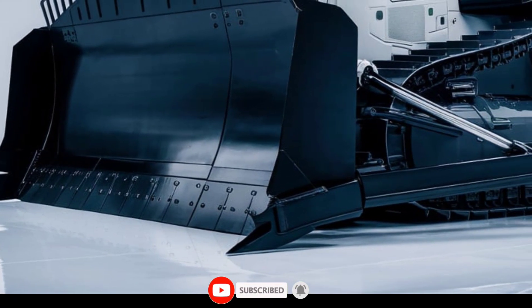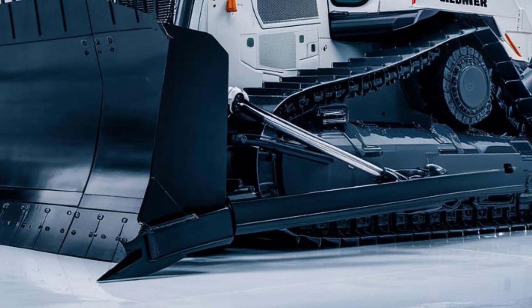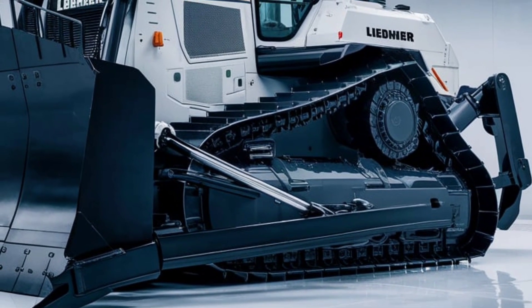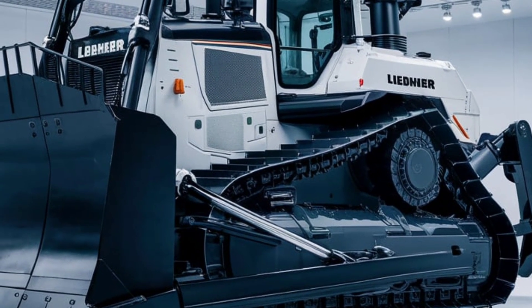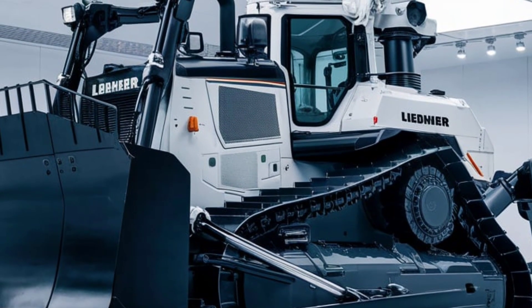The Libra PR776 Bulldozer stands as a testament to cutting-edge engineering and innovation in heavy equipment. As we delve into the features and capabilities of this remarkable machine, it becomes clear why it is regarded as a game-changer in the world of construction, mining, and large-scale earthmoving operations.